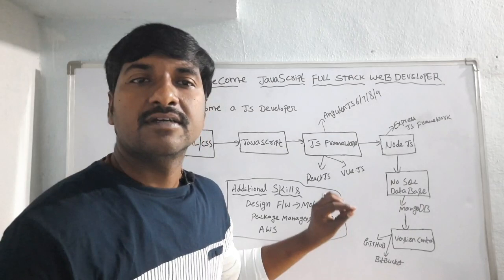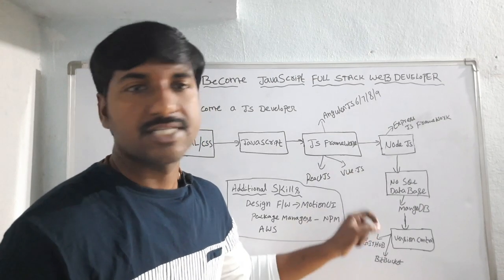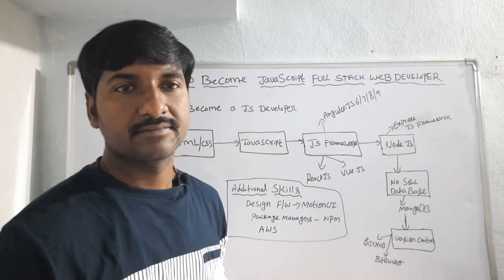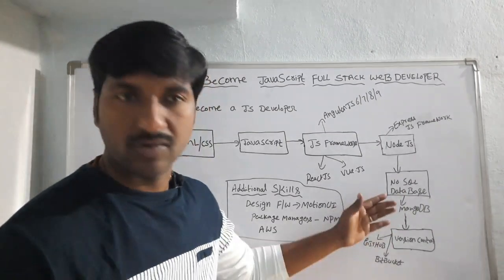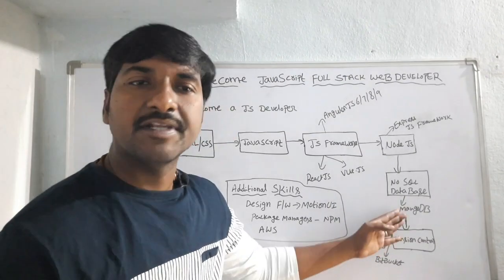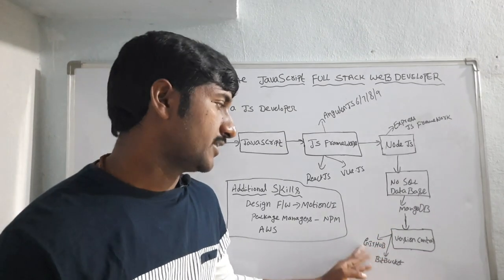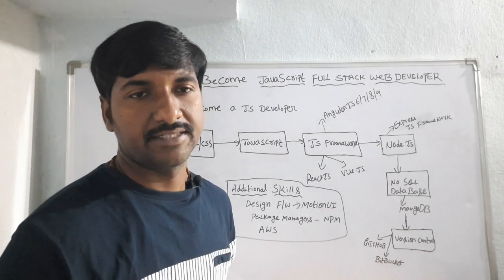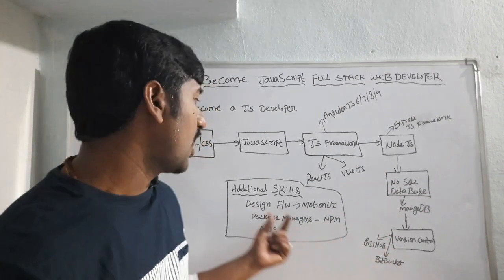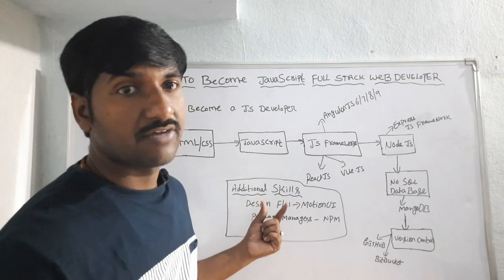After learning Node.js and the Express.js framework, you must be familiar with at least one NoSQL database — that is MongoDB. I will explain what MongoDB is in a few minutes. You must also be familiar with a version control system, like GitHub or Bitbucket.